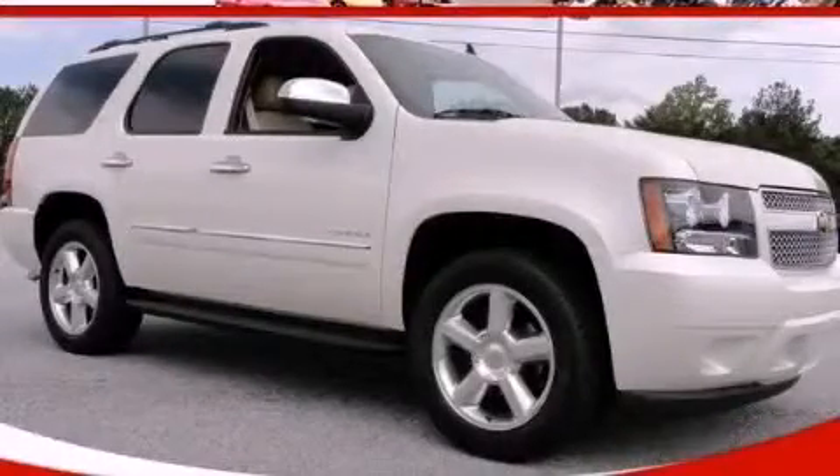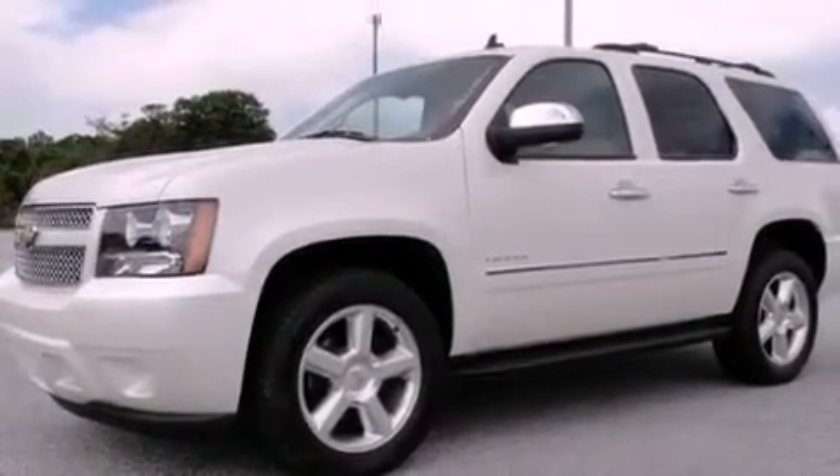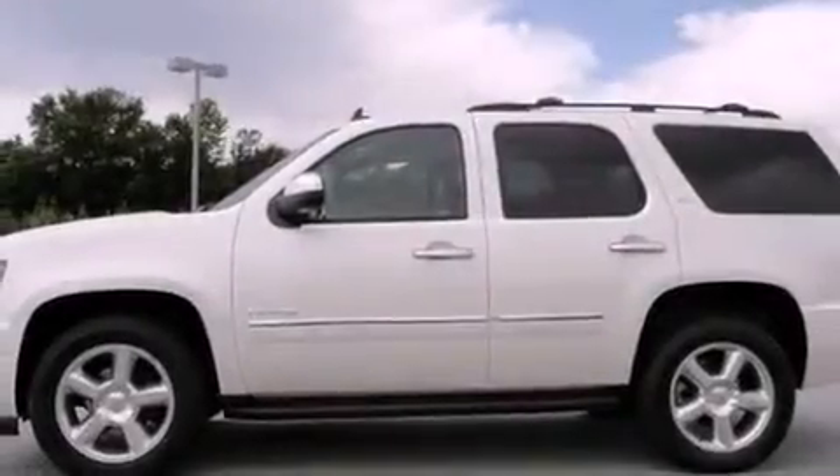This is a brand new 2012 Chevrolet Tahoe — a big SUV for big fun. It features a 5.3 liter 8-cylinder engine and a 6-speed automatic transmission.